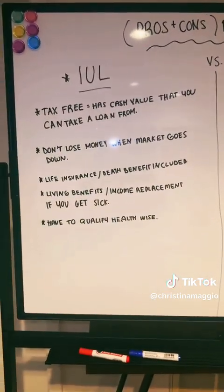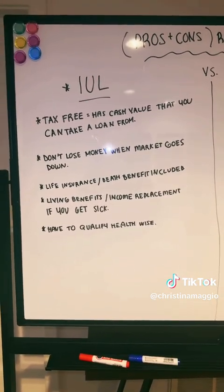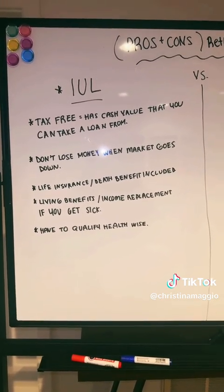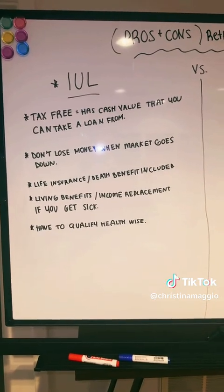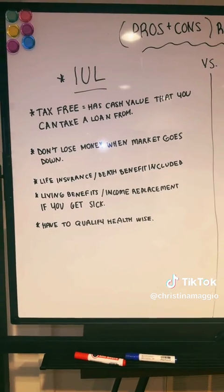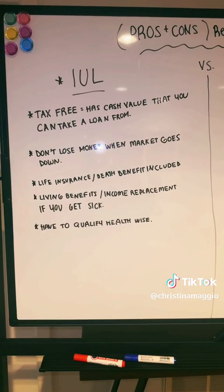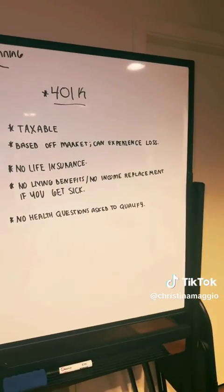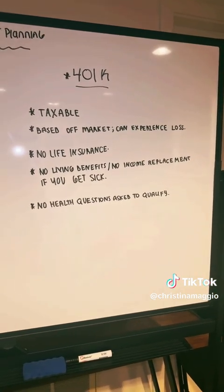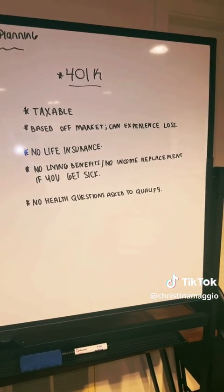Another amazing benefit of an IUL product is that it has living benefits built into it. If you were to become critically, chronically, or terminally ill, you'd be able to take a lump sum of money out of that IUL — either from your cash value or from your death benefit — to sustain your lifestyle. So it can essentially work as income replacement in the event that you get sick. A 401k doesn't have living benefits built into it; there's no income replacement in the event that you were to get sick, because again, it's not a life insurance product.